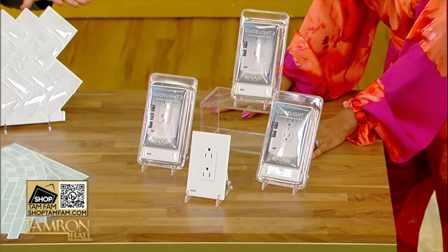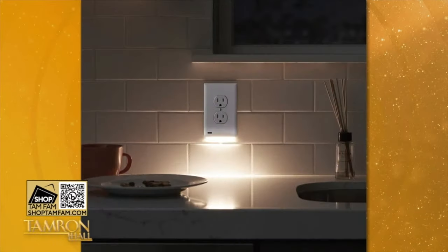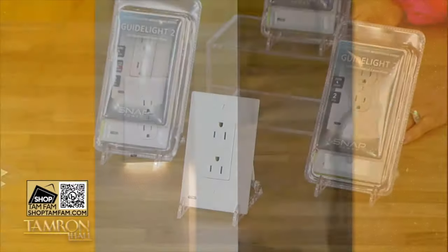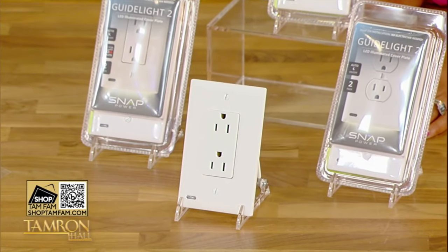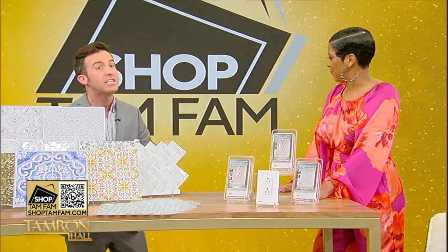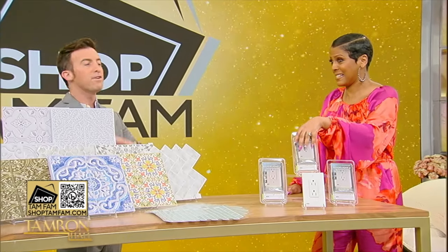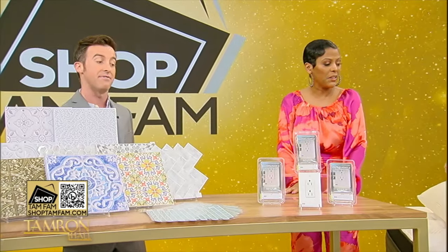File this under things you don't know you need until you're told. This is Snap Power — lighted outlet cover plates. When the room gets dark, they light up by themselves and last for years. All you do is replace your socket cover with these — no electrician, no batteries, no wires. It just snaps right into the wall. Two packs are just $25 today.